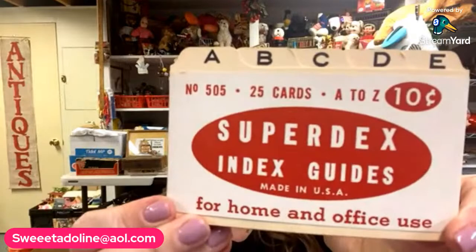I do ephemera sales as well, so I did grab some ephemera pieces. I have a whole stack of letters here from the 1940s — these will end up in ephemera packs. These vintage super index cards, still in the package, were originally 10 cents — these will end up in an ephemera lot for home and office use.